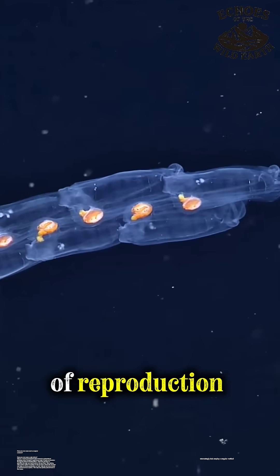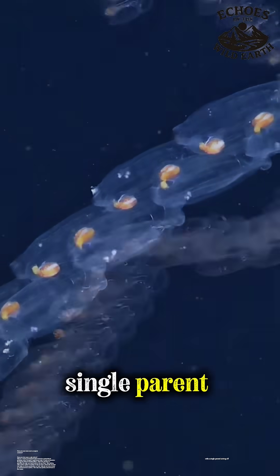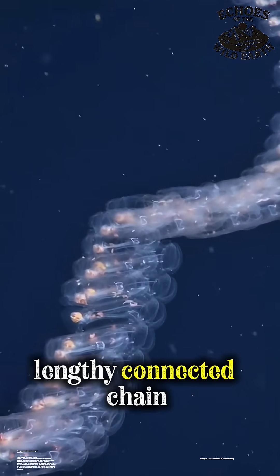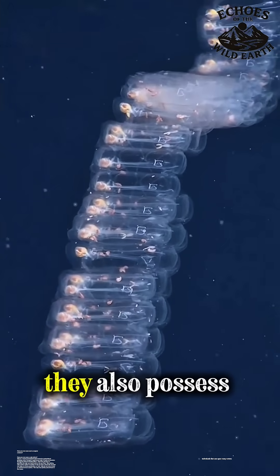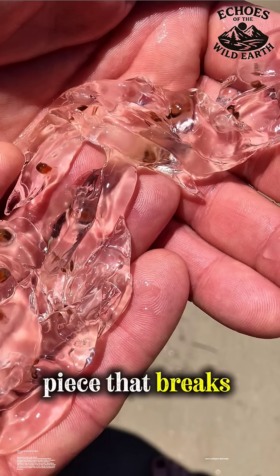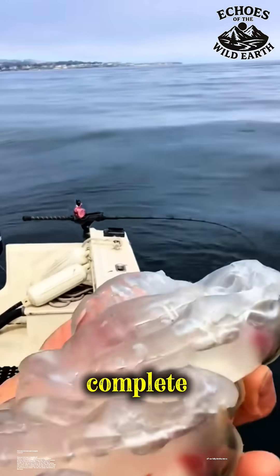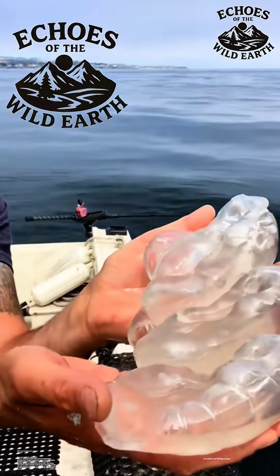Interestingly, salps employ a singular method of reproduction. They can reproduce asexually, with a single parent budding off a lengthy, connected chain of self-fertilizing individuals that can span many meters. They also possess extraordinary regenerative capabilities — even a small piece that breaks off can fully develop into a complete, mature individual. Truly one of the ocean's most baffling creatures.